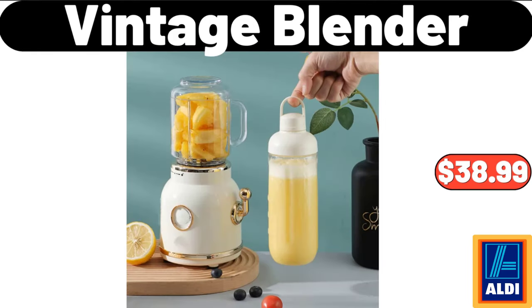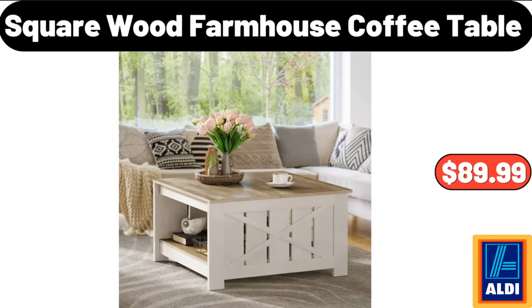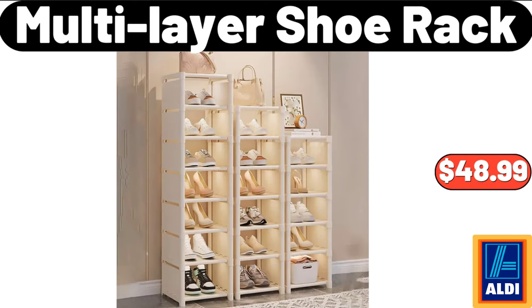Vintage Blender, $38.99. Square Wood Farmhouse Coffee Table, $89.99. Multi-Layer Shoe Rack, $48.99.